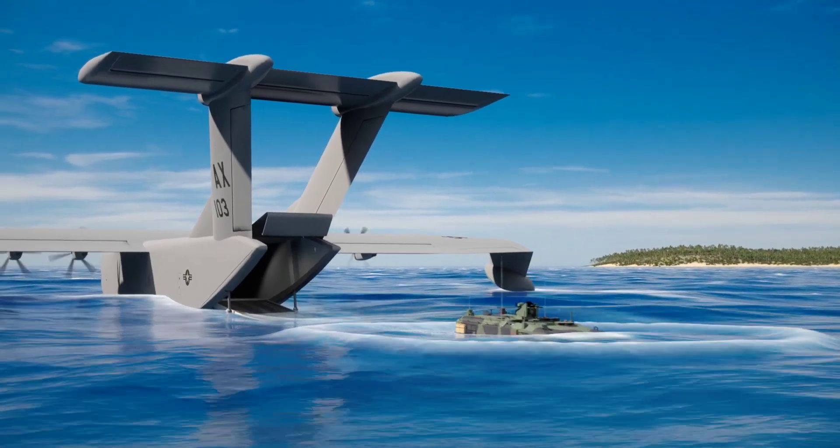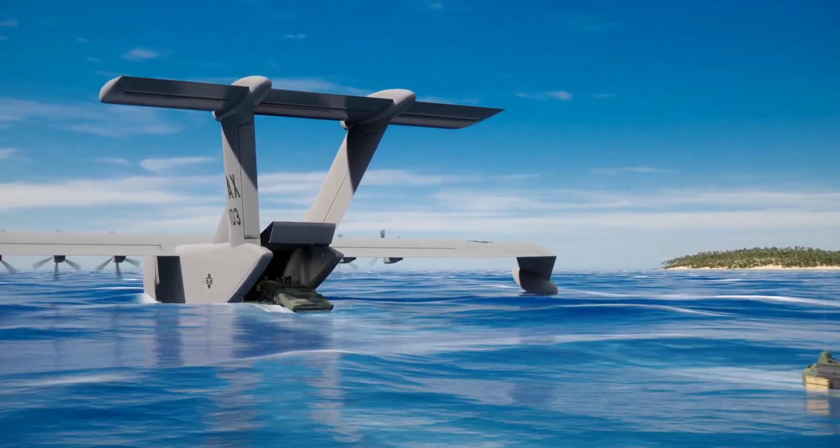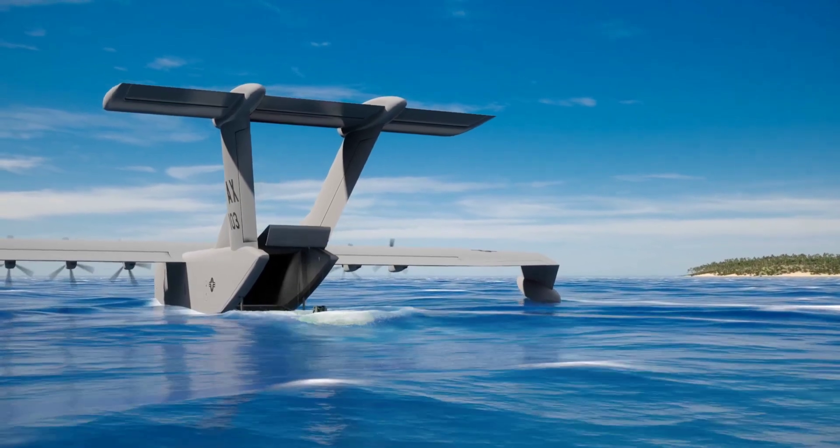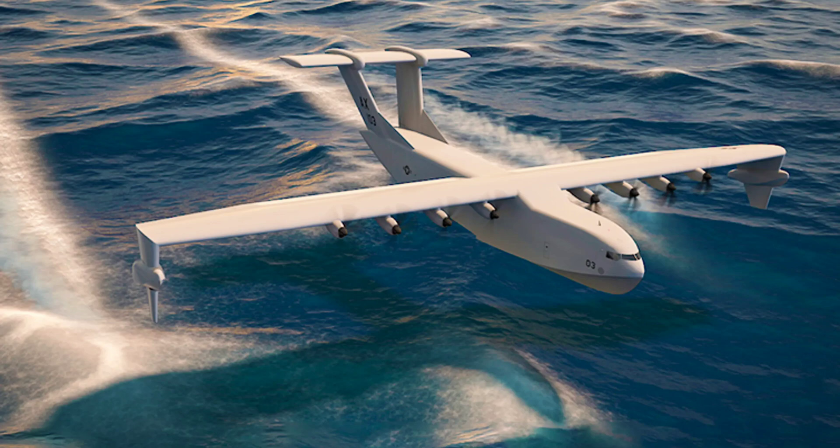This particular seaplane comes with a wingspan of 213 feet and can carry up to 50,000 pounds of cargo. It is designed to take off and land in sea state four conditions, meaning wave heights between four and eight feet. Sustained operations in ground effect mode must be possible in even more adverse conditions — waves from 8 to 13 feet high.